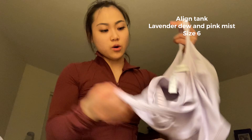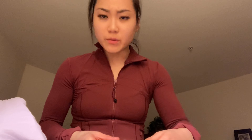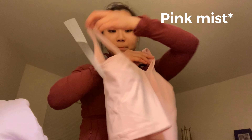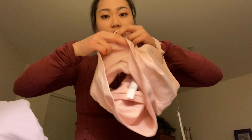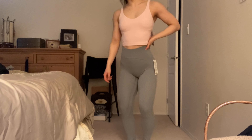Speaking of the Align collection, I also bought Align tanks — I bought the matching set. This is the Lavender Dew in a size 6. I get all my Align tanks in a size 6 because most tops I'm a size 6, though for sports bras I'm a size 8. I did also get this in a pink color — it's a beautiful pink. I'm such a fan of Align tanks because they're so flattering and they have a built-in sports bra underneath with cups, so you don't need to wear a sports bra underneath.